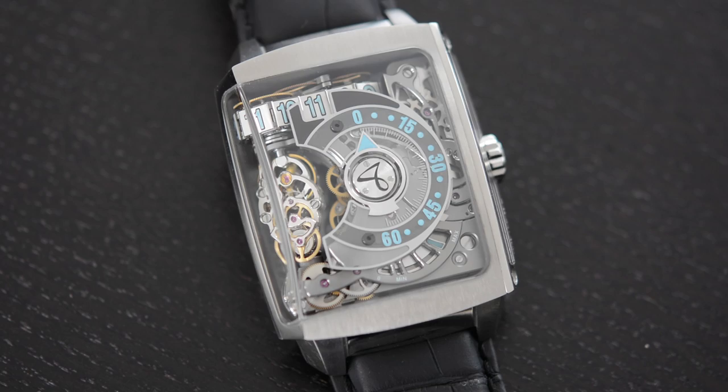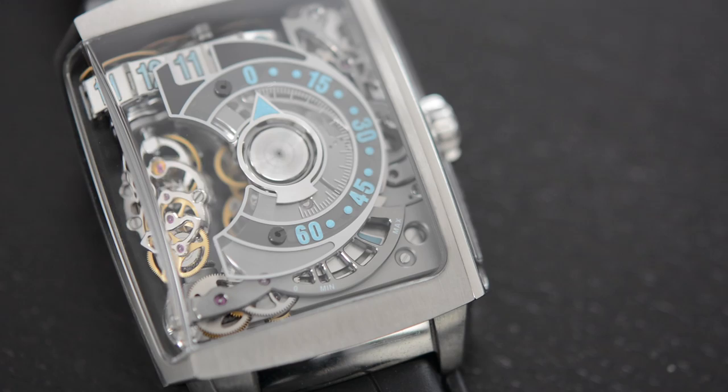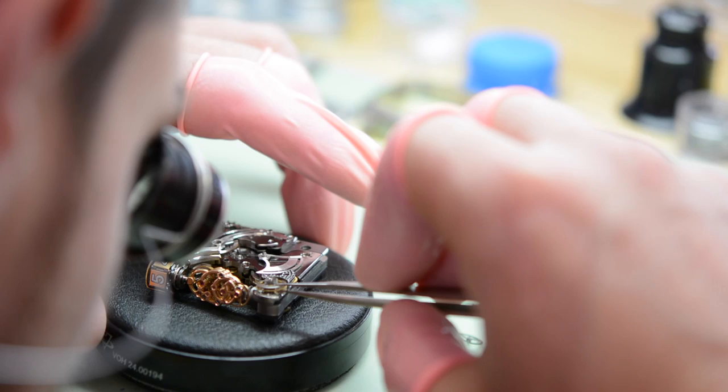A jumping disc hour and a retrograde minute. Now with the HF2, we have done a new step, linking a three-dimensional chain to display the hour with the jumping chain hour. Everything is launched by the retrograde minute. When you have the minute going back to zero, you free the energy of a dedicated barrel to the complication. And this is what is magic — you can see the chain rotating linked to the escapement. This is why we have a really spectacular way to display the time in this three-dimensional movement. It's always a link between architecture, design and mechanical.